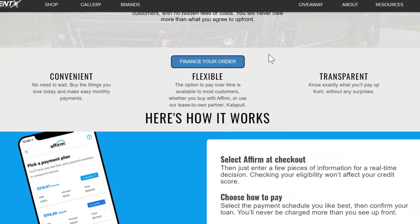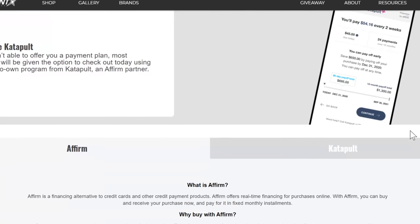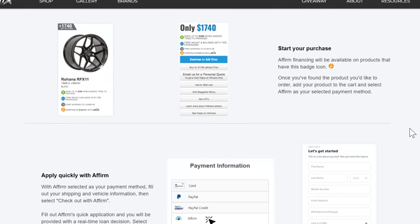If you ever need anything — wheels, tires, or suspension — come see your boy over at fitmentindustries.com. We have over a million different wheel and tire packages, ceramic coating, plus accessories, and a ton of hot merch. And you don't even have to wait for your delayed tax return — you can build now and pay with your tax return later with as low as 0% financing from Affirm. And if you like oddball cars and want to see some behind-the-scenes action here at Fitment Industries, give me a follow on Instagram at seanb.fi.